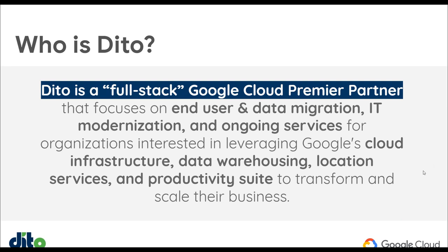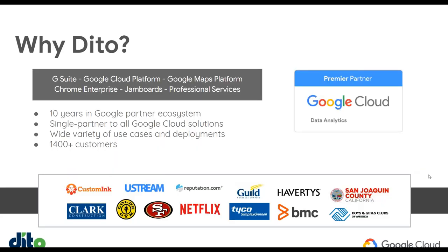Just as FYI, we are experts in the Google Cloud Platform, Google Maps Platform, Chrome Devices, Jamboards, and providing professional services around all of those things for training, change management, and technical work as well. So definitely let us know what we can do to help if you are thinking about deploying any of these technologies, or we can even help to figure out what that is.